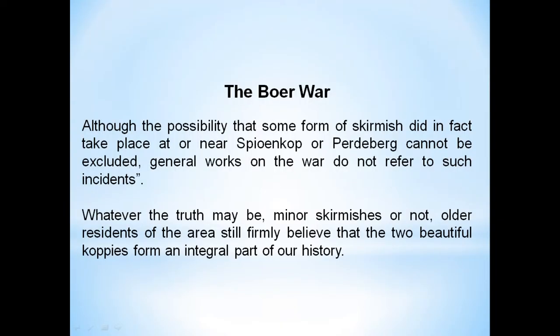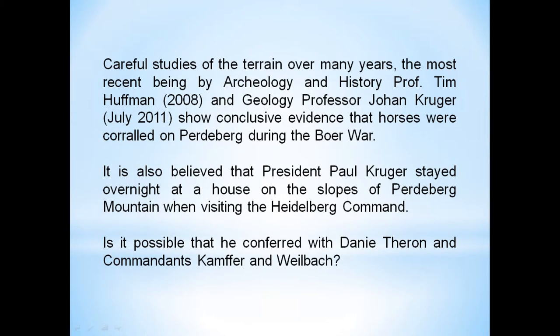During the Boer War we could find no proof that there had ever been skirmishes on Paderbach, but there was no doubt that the Boers had moved some of that stone and created their own walled enclosures for their horses. They gave the British quite a hard time — that section from Vereeniging through to Johannesburg, Jackson's Corner, which is now Ackenhof, was quite a hot spot and an area where Danie Theron was particularly active. Professor Huffman himself has studied the area and his records can be found in the archives of Wits University, so what we claim about Paderbach mountain has been verified by others.